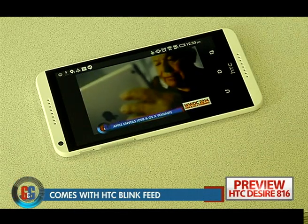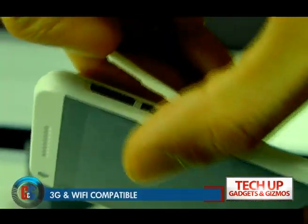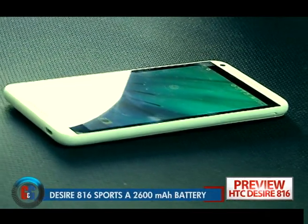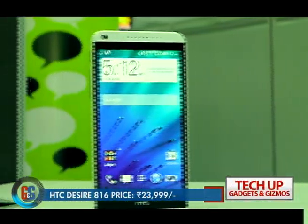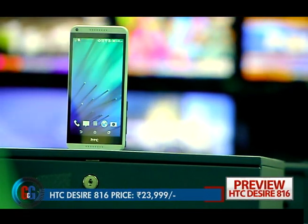The Desire 816 runs on the latest Android KitKat operating system loaded with HTC Sense and Blink Feed. The smartphone has 3G and Wi-Fi connectivity and sports a 2600mAh battery. The Desire 816 is one desirable phablet smartphone as it is priced at Rs. 23,999.